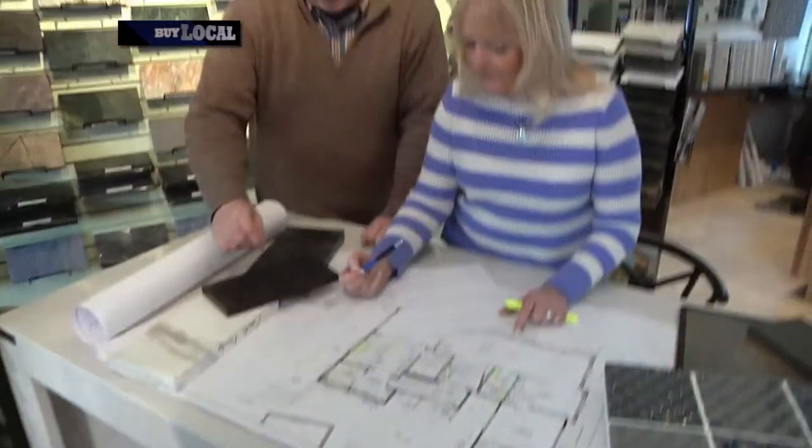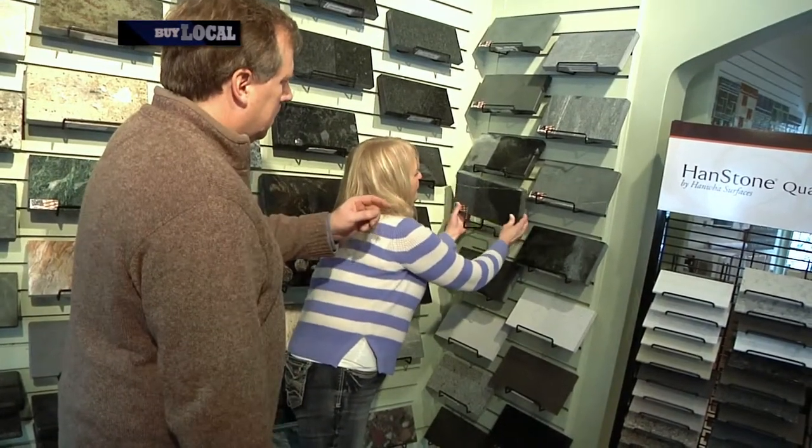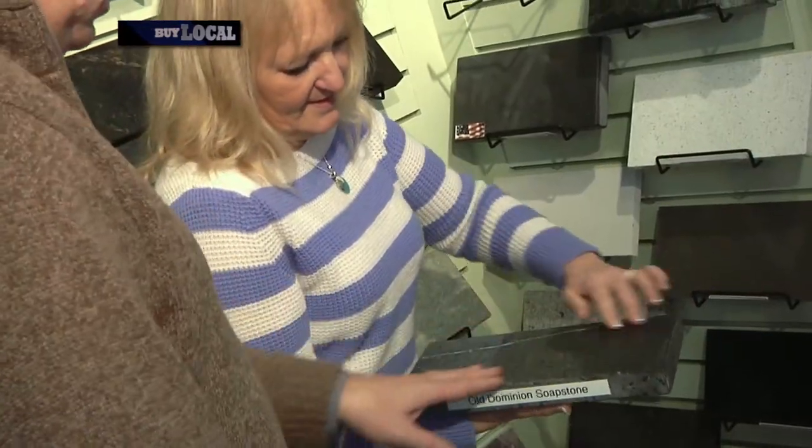The first step of the process is to come on into Morningstar. We'll ask you lots of questions about your particular project and then we ask you to look around the showroom, see our tile selection, and look at our stone samples of natural and engineered stone.